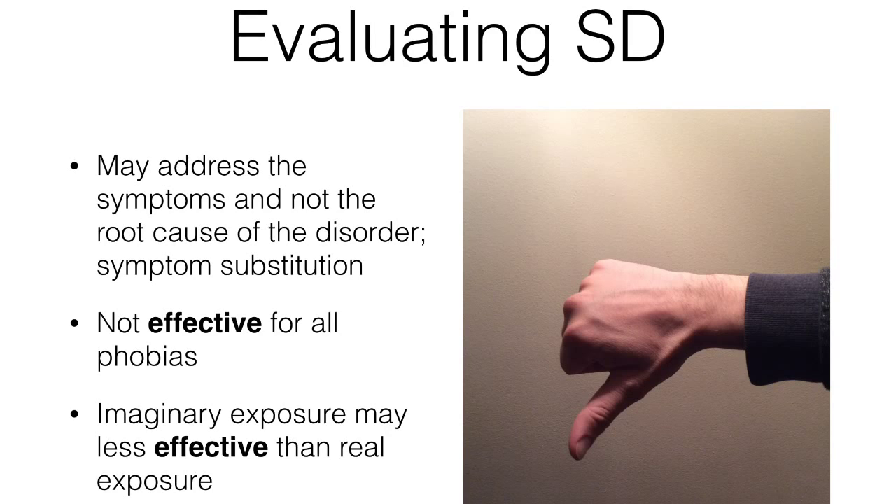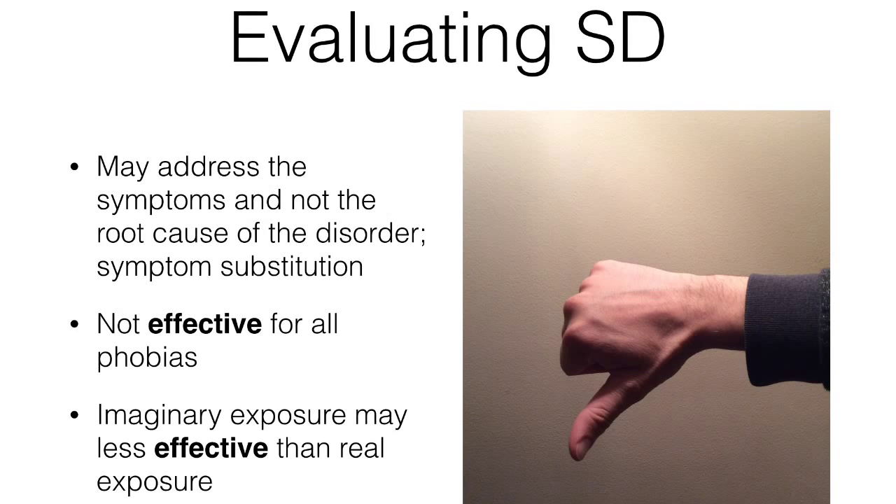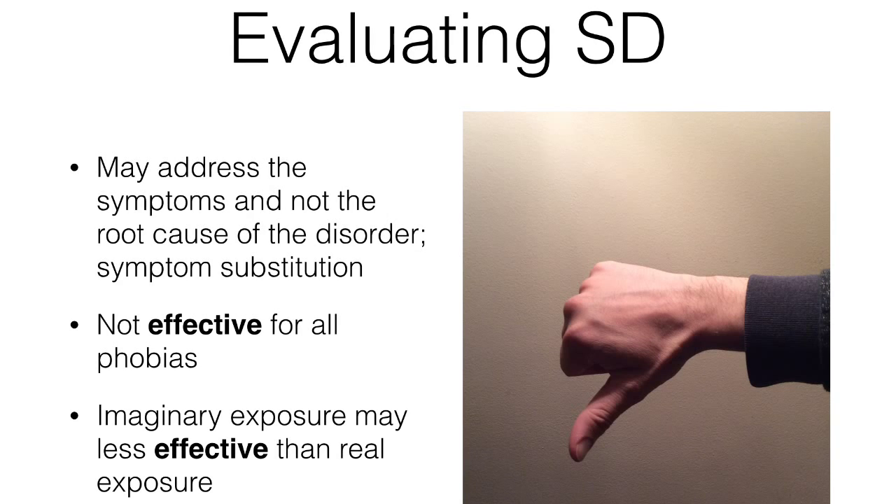It's been suggested that some phobias might have their roots in evolution, like a fear of the dark or heights, and these fears might be more resistant to this treatment than others. This suggests it might not be an appropriate treatment for all phobias. More abstract phobias such as fear of death may be difficult to tackle directly in this therapy, and although imaginary methods are commonly used, they might not suit everyone.